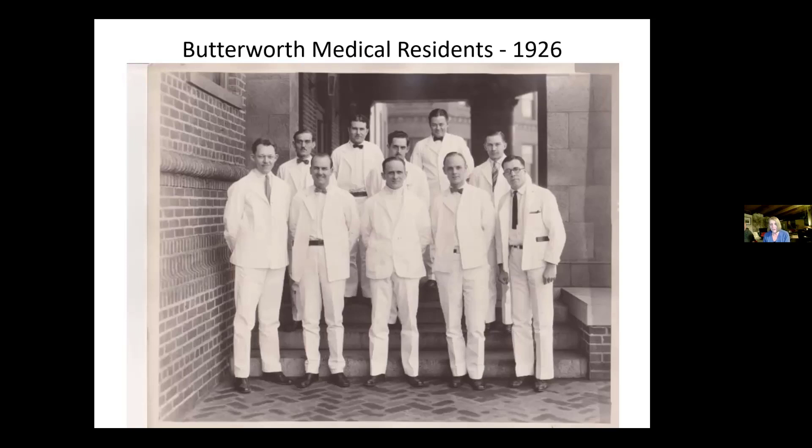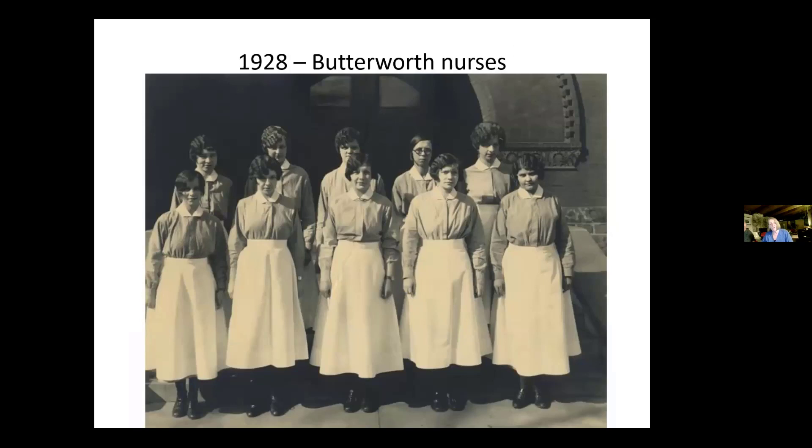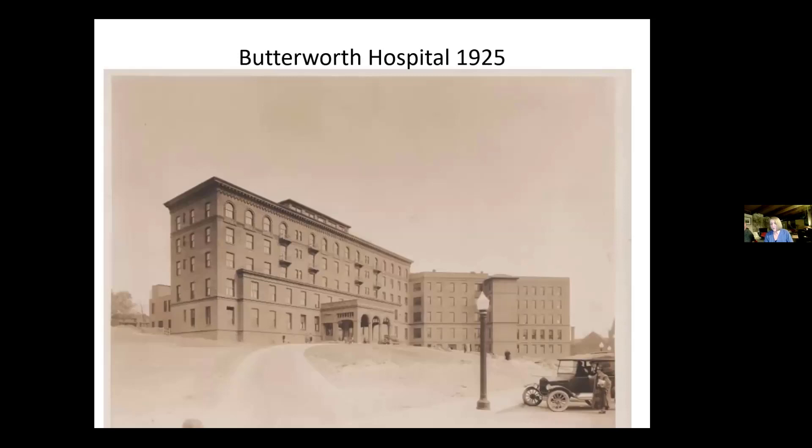This one has a camera shop number starting with 2A, and we know they are Butterworth nurses, but they are unidentified. Butterworth Hospital is now known as Spectrum Butterworth. We could not find them in the index that we do have. Here's Butterworth Hospital in 1925 — it has the camera shop number 25-867, which tells us it was taken in 1925.